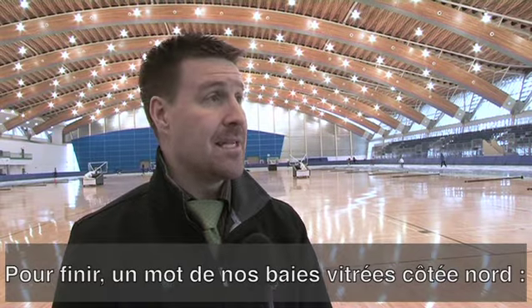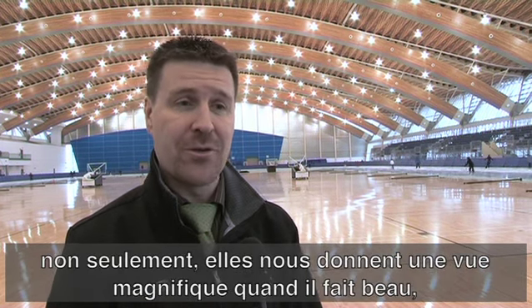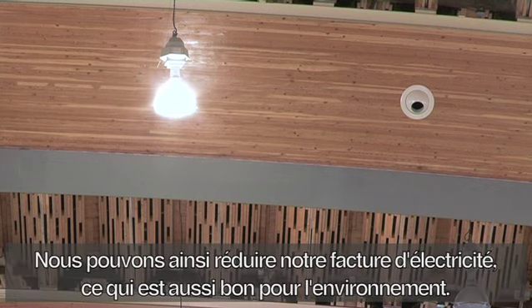The last item is our north bay windows. Not only do they give us a beautiful view of the North Shore mountains on a clear day, but they let in a whole lot of natural light, which means we don't have to have as high wattage light bulbs in the ceiling, reducing our electricity bill — which is also good for the environment.